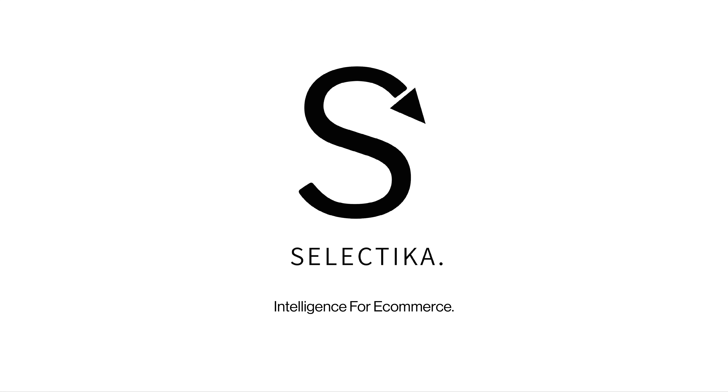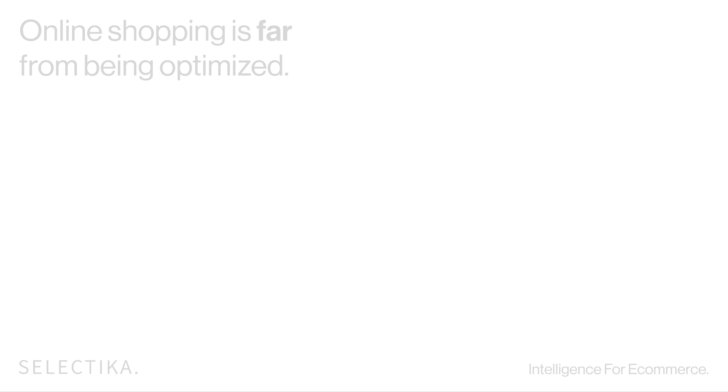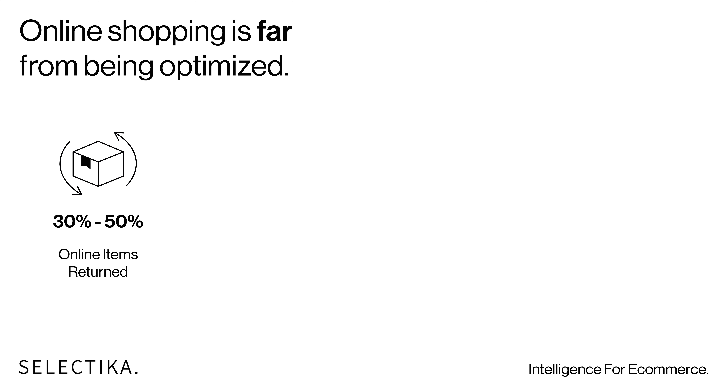We are Selectica, an intelligent system for e-commerce. Today, more than ever before, one of our biggest challenges in e-commerce is the enormous amount of data.